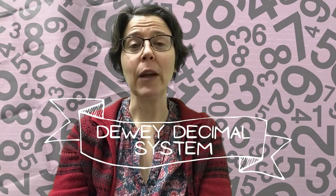The Dewey Decimal System has been around for quite a while. It was first used in 1876 and it was invented by a man named Melville Dewey. We use it here at Lewiston Public Library and we're going to practice using it today. Are you ready to work on your library skills? Well, let's go!